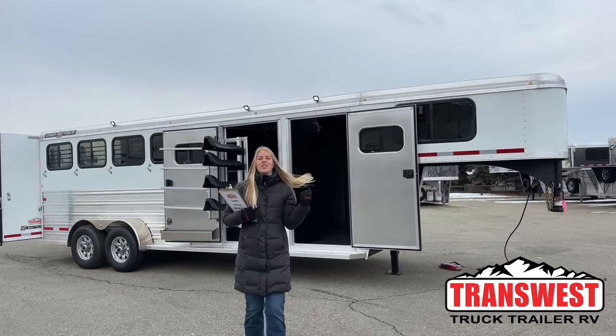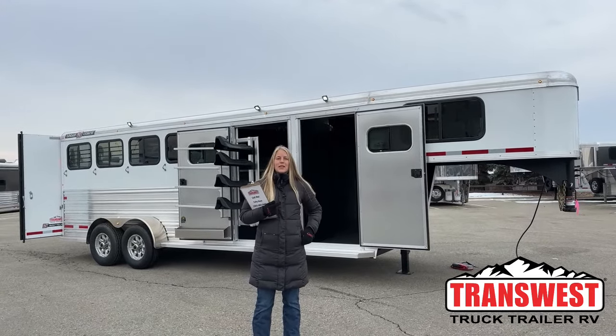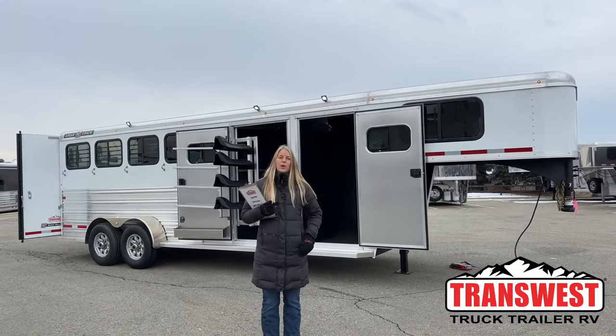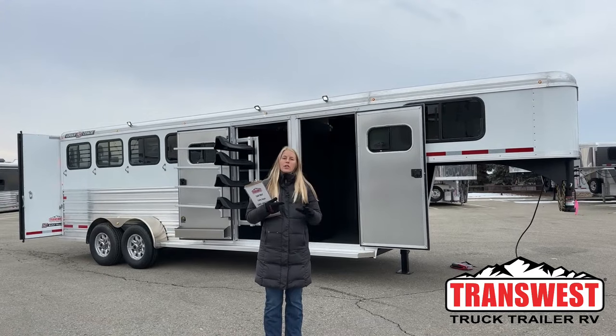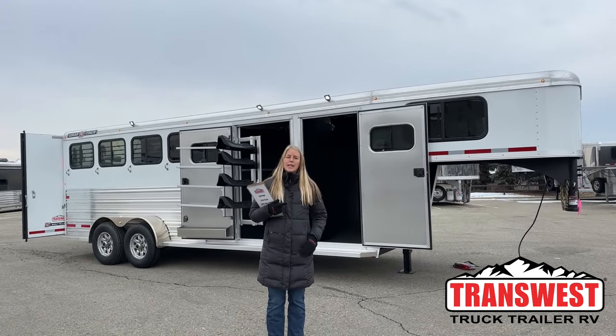Good morning and welcome to TransWest Truck Trailer of Via Frederick. My name is Callie Say and I'm here at TransWest in trailer sales. For those of you that aren't familiar with us, we're at FI25 about 30 minutes north of Denver. We are Cimarron and Logan dealers, so if you're looking for a brand new trailer, those are the two brands we offer. If you're looking for something used, we have everything from little bumper pulls to big LQs that we take in on trade.